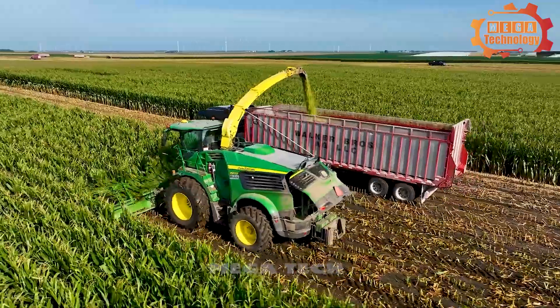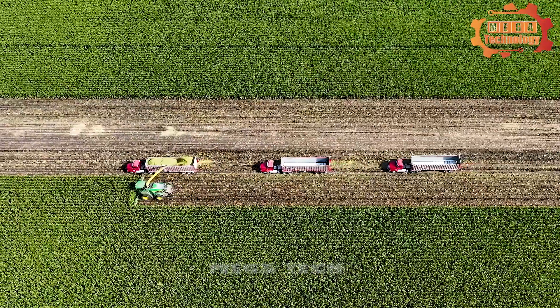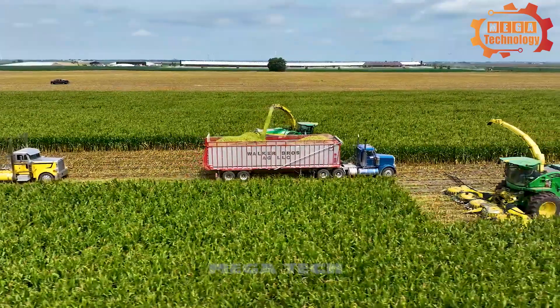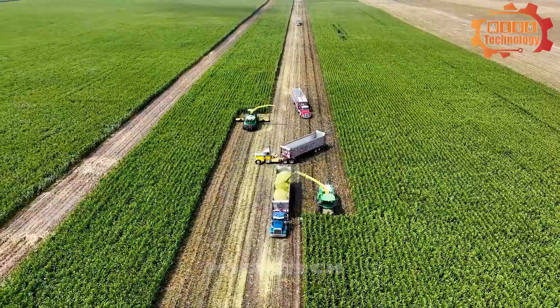In summary, the John Deere 9900i corn harvester plays an important role in improving productivity and harvesting efficiently. This is a top choice for professional corn farmers and producers.